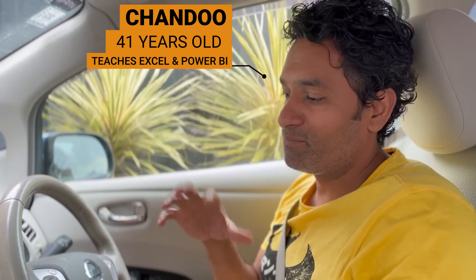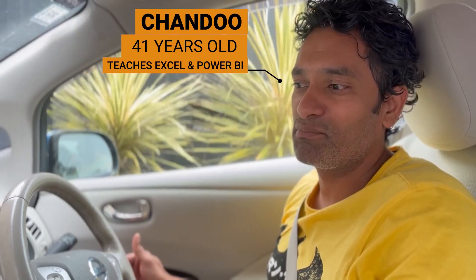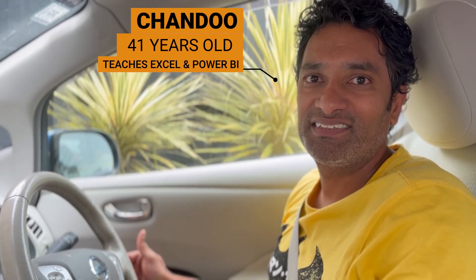Ready for it — here are my braces! Going to the dentist to get the impressions. This is the first step of the journey. Once the impressions are done, they're going to prepare the braces, and the braces will be ready in about a month's time. After that, it's fitting. Let's go!